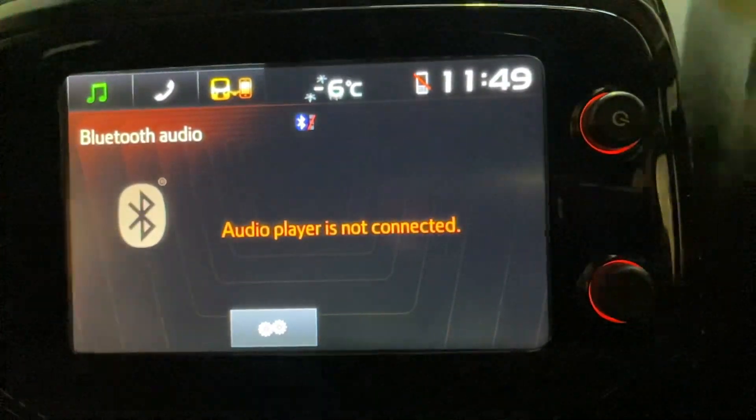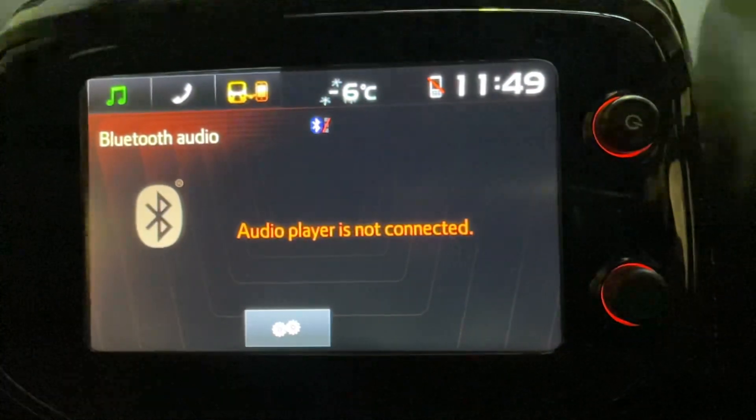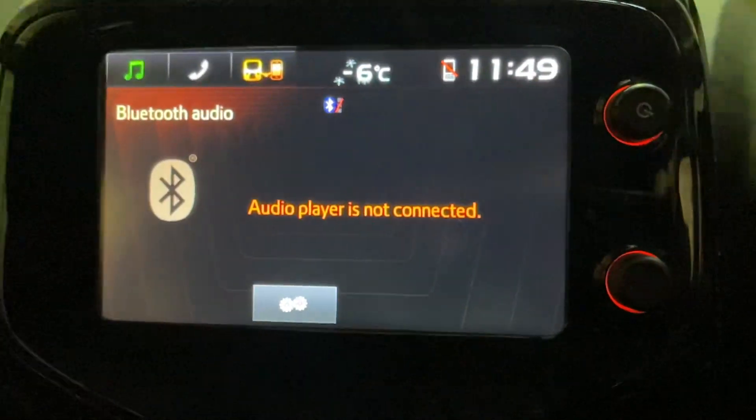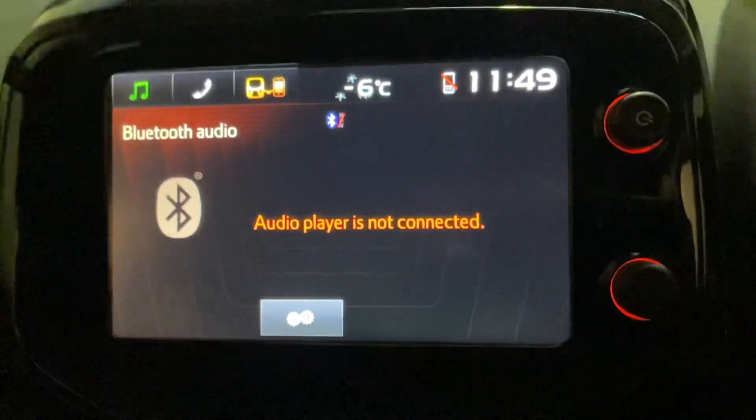This is how to set the clock in your Citroen C1, or the Peugeot or Toyota version of the same vehicle. As long as you've got that touchscreen display it should work for you. This is a 2015 model.